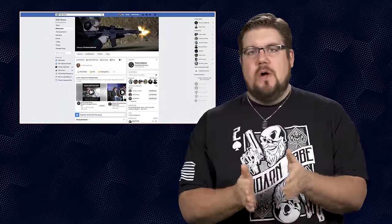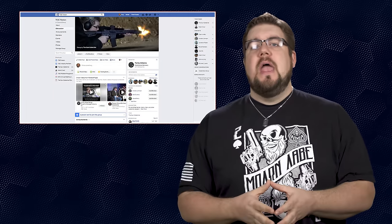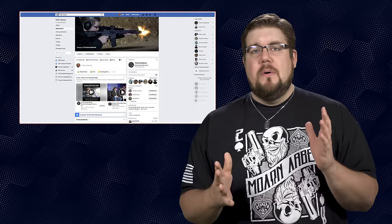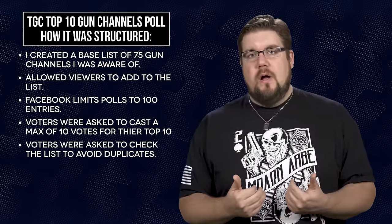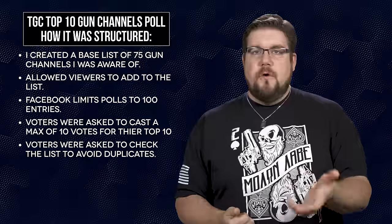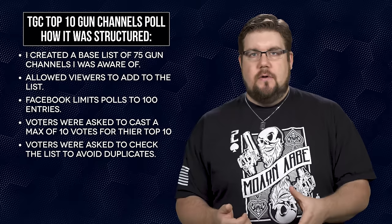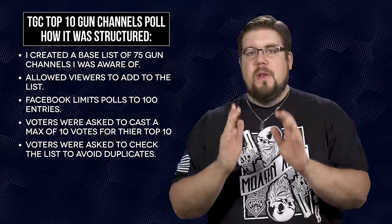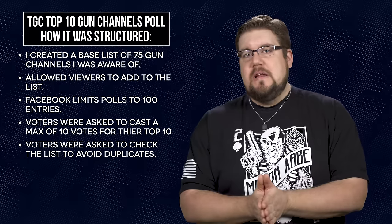Now if you remember back to last week's show, I told you guys that there would be a poll in the TGC Nation Facebook group where you could go vote on your favorite gun channels. And boy did you guys come out in full force — I don't know exactly how many votes we had but it was a ton. I created a base list of approximately 75 gun channels and allowed folks to add their own, with a maximum of 100 allowed by Facebook. Voters were asked to cast a maximum of 10 votes representing their top 10 favorite channels. Obviously I can't police that, it may be a little bit skewed, but that's the rules I set out.